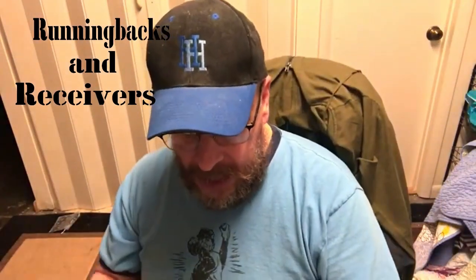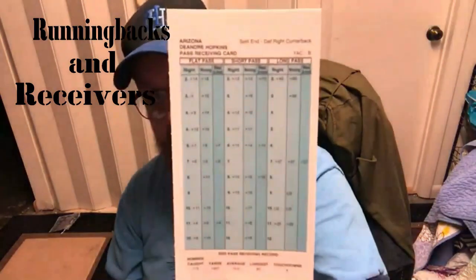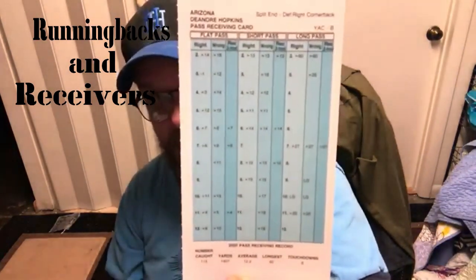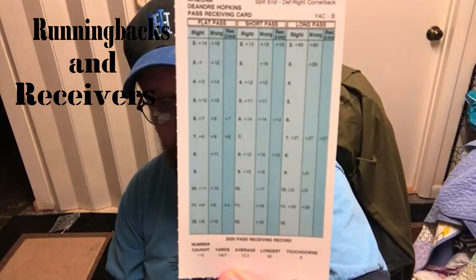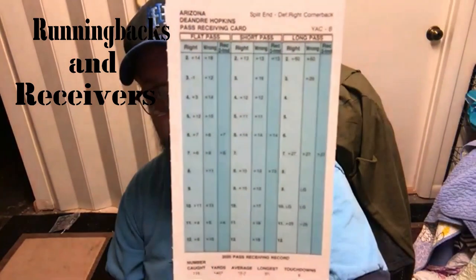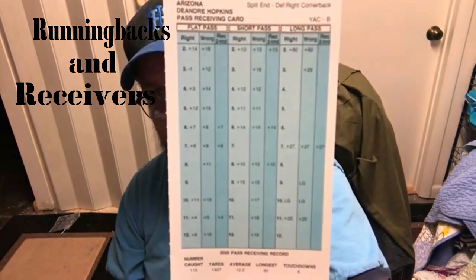The next guy we're going to look at is DeAndre Hopkins, who was really good with the Texans and continued that when he went to Arizona, catching passes out there in the desert from Kyler Murray. He has a good card — not quite on the level of Tyreek, but it's a good card.